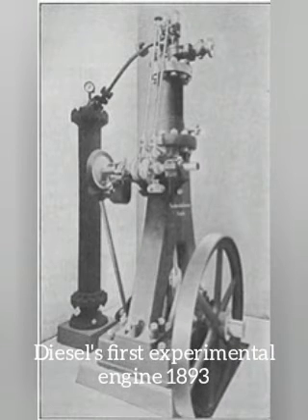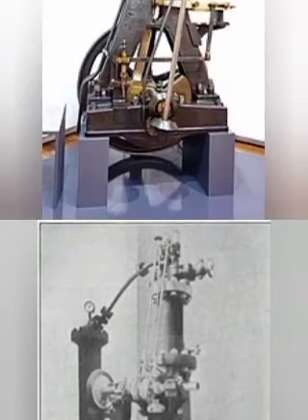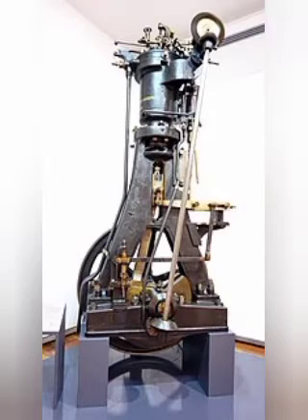The diesel engine has the highest thermal efficiency, engine efficiency, of any practical internal or external combustion engine due to its very high expansion ratio and inherent lean burn, which enables heat dissipation by the excess air. A small efficiency loss is also avoided compared with non-direct injection gasoline engines, since unburned fuel is not present during valve overlap and therefore no fuel goes directly from the intake or injection to the exhaust.